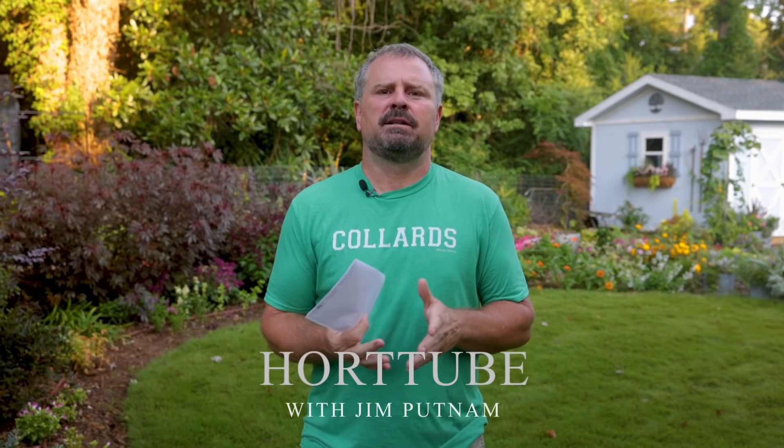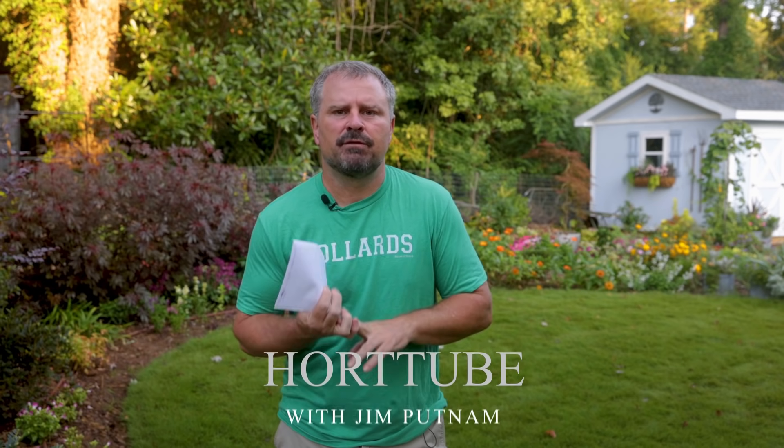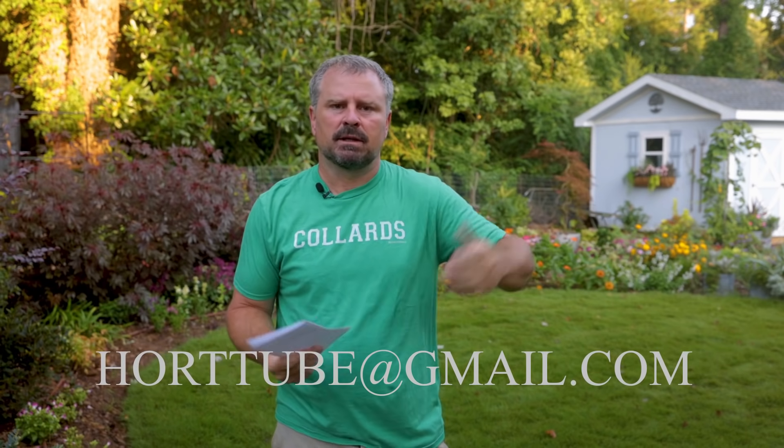Welcome to HortTube. My name is Jim Putnam. This is the Sunday garden question and answer video that I do most Sundays of the month. The first Sunday of every month, I do a Subscriber Sunday video where subscribers send in photos of things in their yard that they're proud of. You can send in photos to this email address and mark the email 'subscriber photos' or something like that, so I know what it is, because I get a lot of email to that account. I have a lot of photos for next Sunday's video.